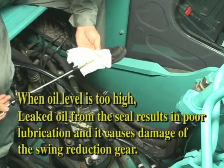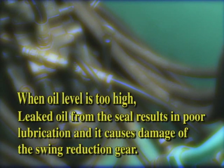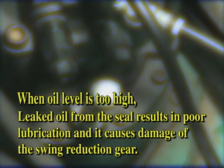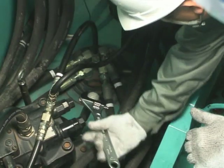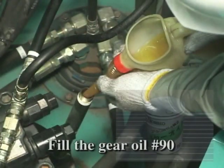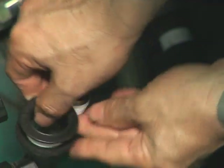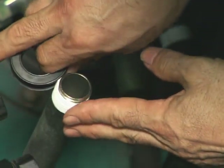Conversely, when the oil level is too high, it is suspected that the leaked oil through the output shaft seal of the swing motor might be mixed. As a result, leaked oil from a seal results in damage to swing reduction gear due to poor lubrication. When filling the oil, remove the plug of the filling port and fill with the specified gear oil. Clean the plug and wrap sealing tape around the thread part of the tube band. Then attach it.